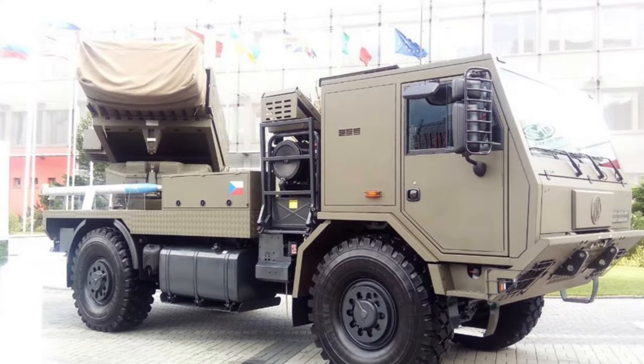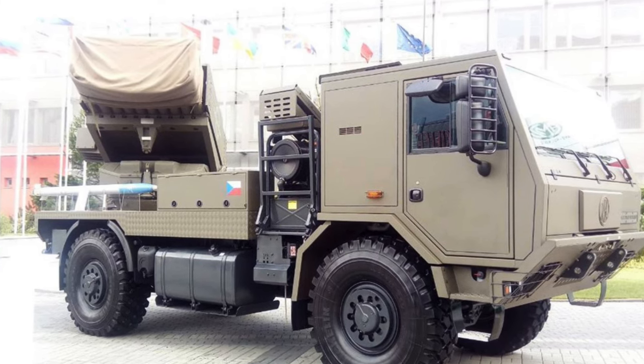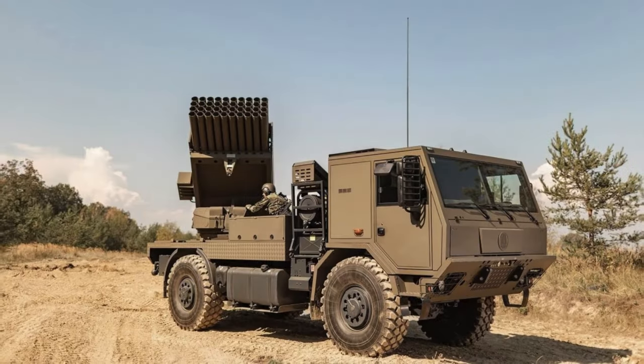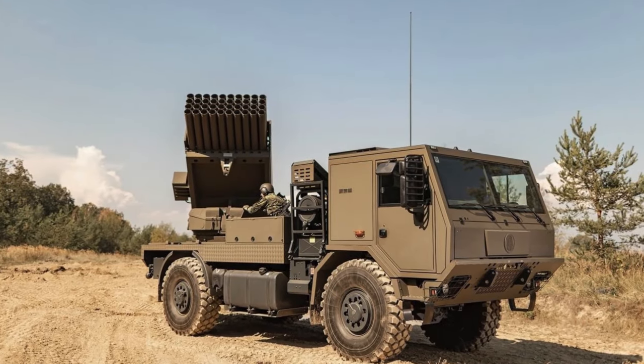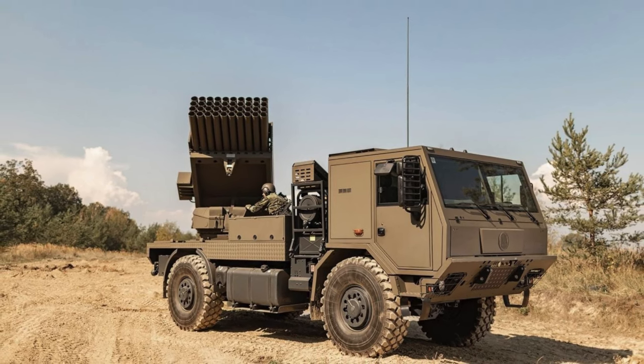The Ukrainian military received Czech 122mm Stryga multiple rocket launchers. The BM-21MT Stryga entered service with the 61st separate mechanized brigade, where the installations are actively used in the fight against the occupiers.